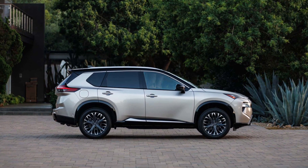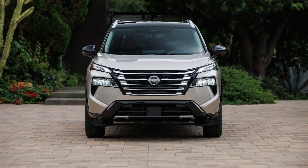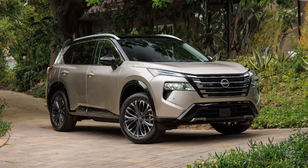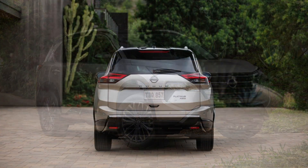At the rear, the inner graphics of the taillights have been modified. In addition, the badges now have a satin finish while the Rogue in the SV grade comes equipped with fresh 18-inch wheels. Go for the Platinum trim and Nissan will install new 19-inch alloys and glossy black body accents.